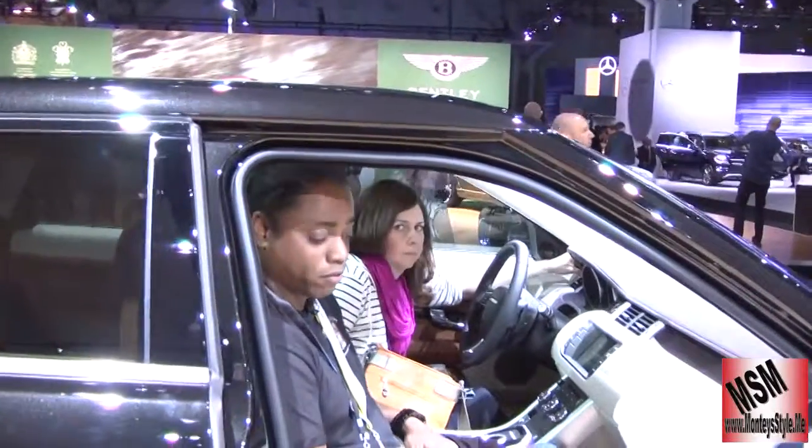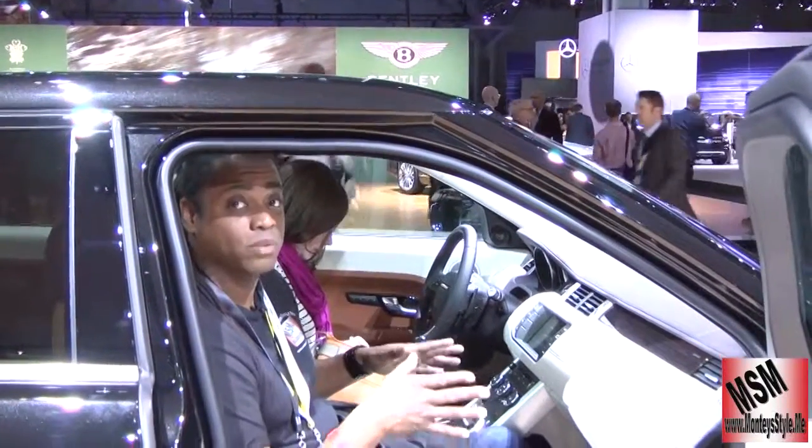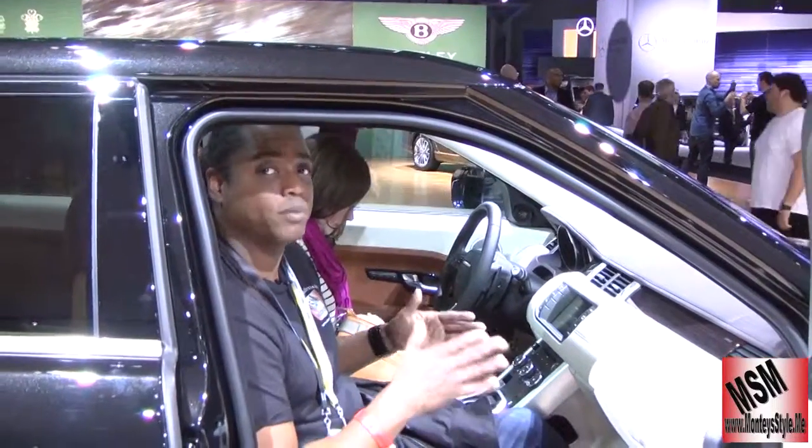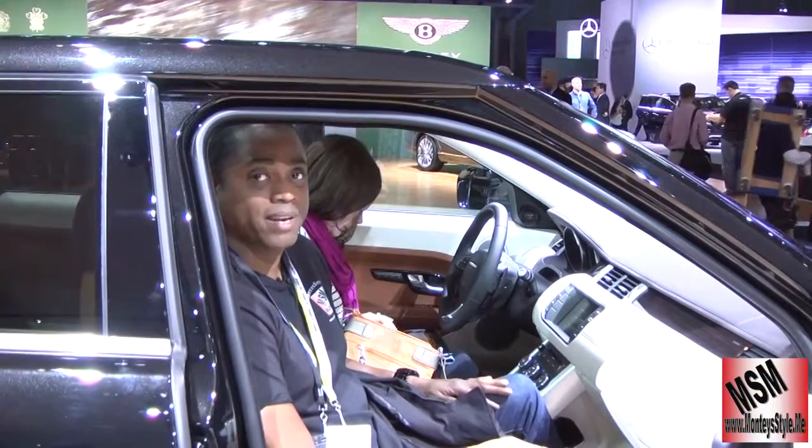And once again, I'm in another Range Rover. This is the Evoque again, and this is one of the ones that David Beckham's wife, Victoria Beckham, helped design the inside of the vehicle. It was all white with her badge and her brand name.